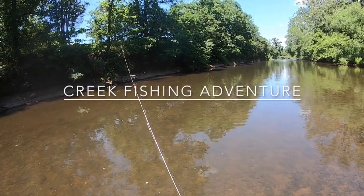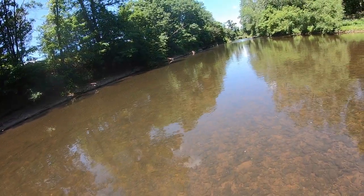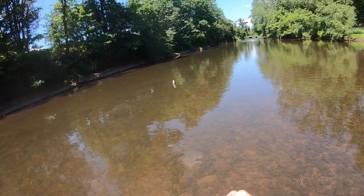There are two big smallmouths right here, probably two to two-and-a-half pounders just cruising up the river. Got him - there he is! Fish on! This is the one we were looking for, guys.